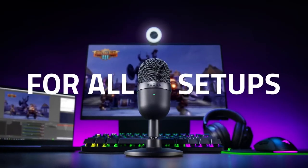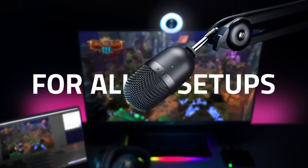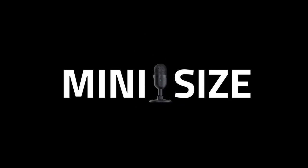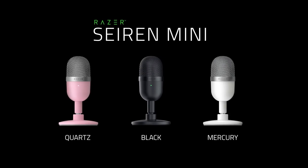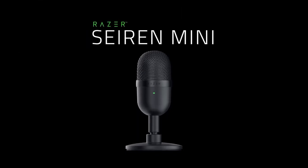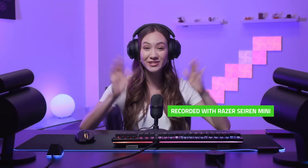The Seiren Mini's adorable pill-shaped design comes in your choice of black, mercury white, and quartz pink. Out of the budget mics out there, the Seiren Mini's design is the most eye-catching. I have one in mercury white, and it's one of my favorite-looking pieces of hardware I've gotten this year — pretty darn cute. If your aesthetics lean a little more towards RGB, however, it may well be worth taking a look at the HyperX QuadCast S down below.